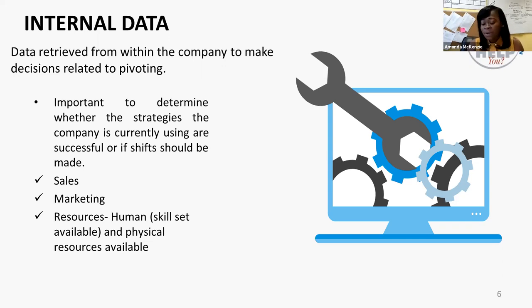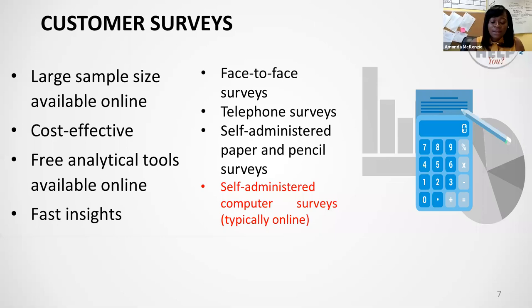One of the more popular methods used by businesses for customer research is what is known as surveys. Quite often persons confuse surveys with questionnaires, but they're really different.